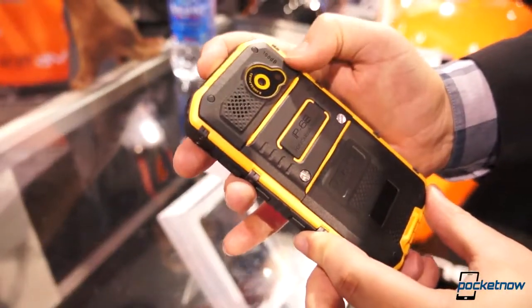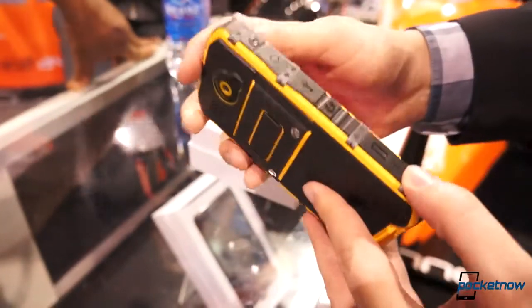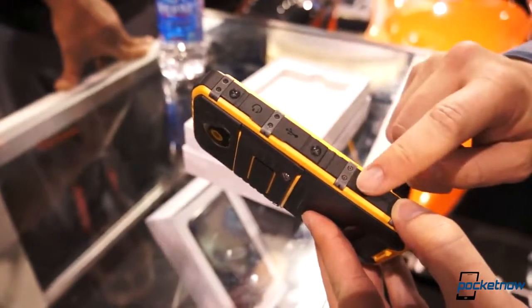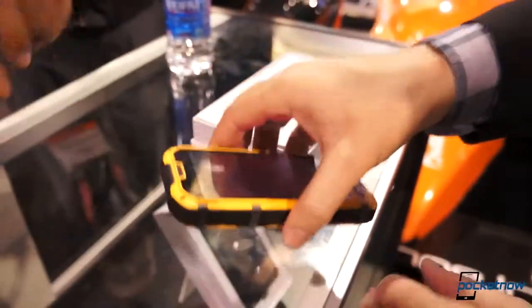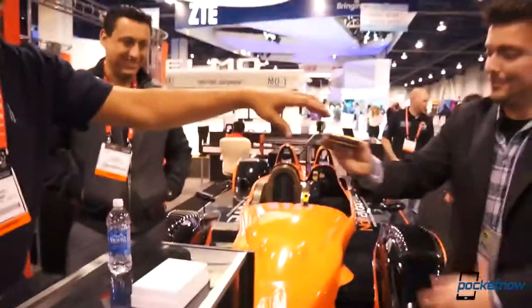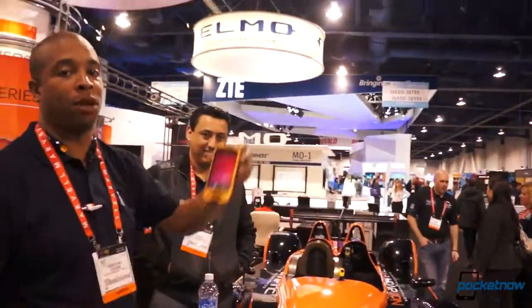What is that — a 100 decibel speakerphone? Correct. It has a 20 to 25 foot drop capacity. I'm not going to do it because it might break the glass — but they go ahead and do it for us. Nice. Can we do that again? And they do it again on camera.